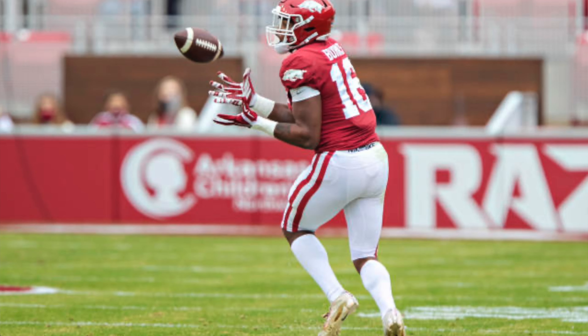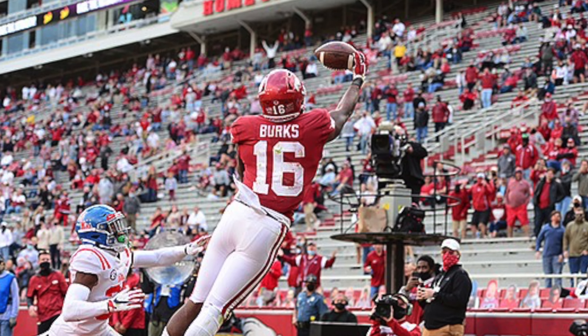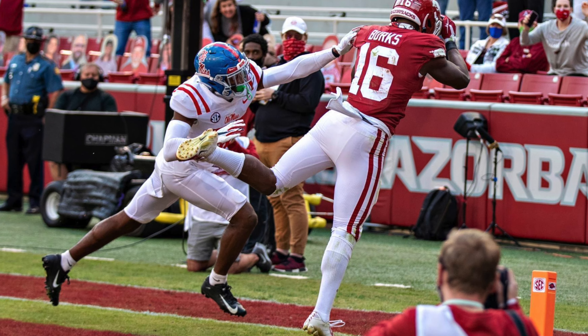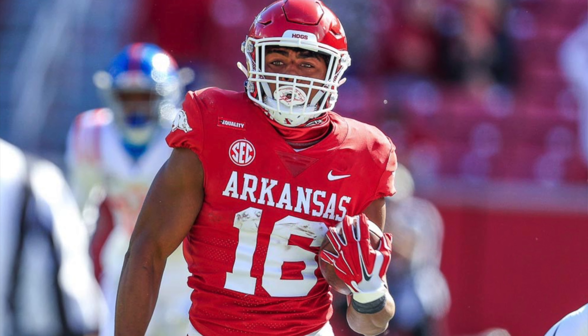The 1.02 pick: Logan Dixon selected Treylon Burks. Burks is arguably the best wide receiver in this class — it's really between him and Garrett Wilson. He has a 41.15% market share of Arkansas's passing production, 3.57 yards per route run, and 9.3 yards after the catch per reception. A lot of people are comparing him to Josh Gordon and AJ Brown — he's a very high-end prospect in fantasy football circles.